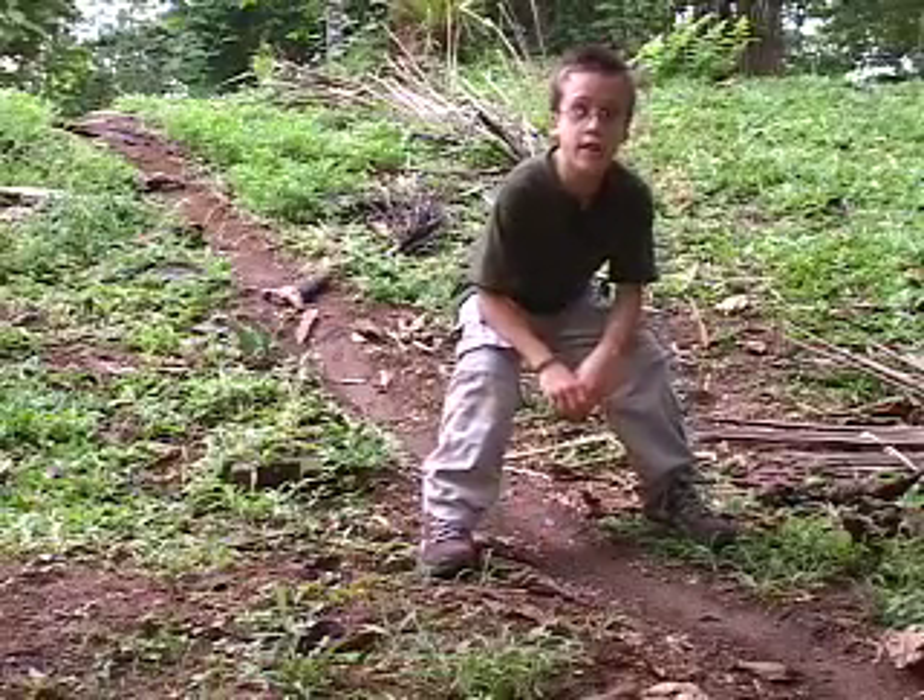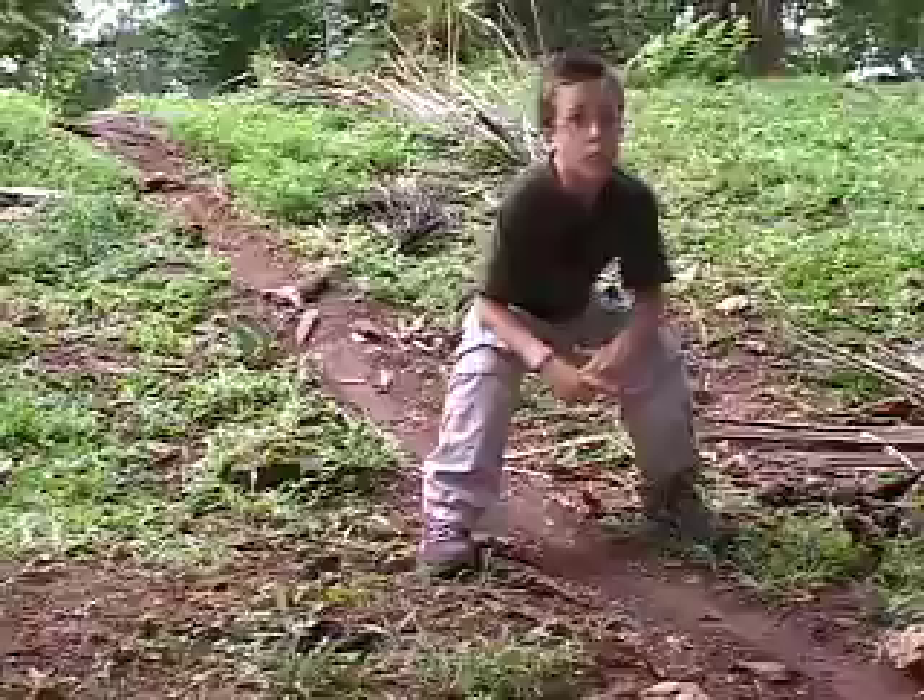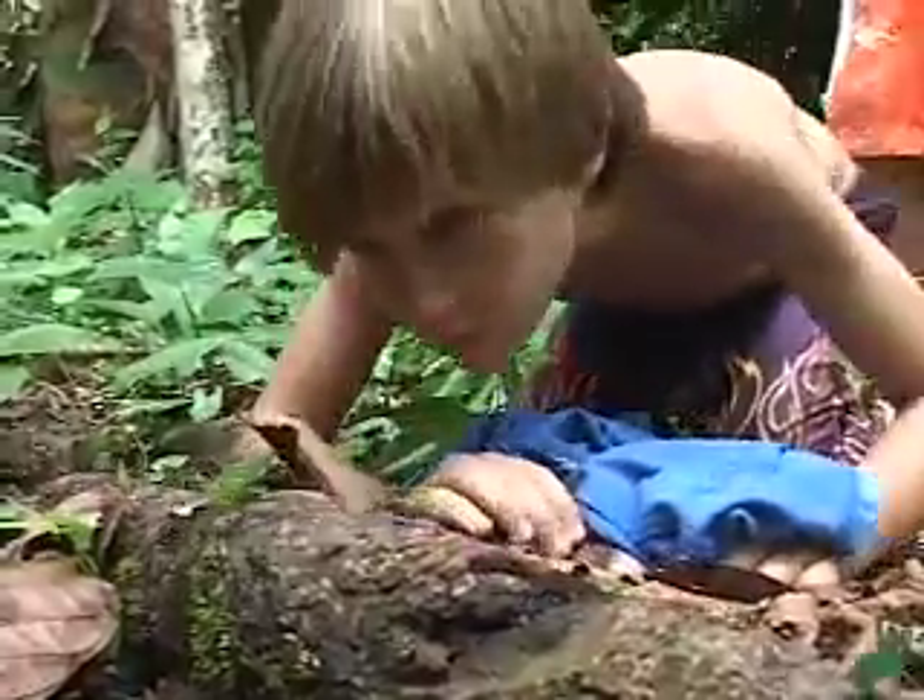That's one reason I do not want to step on this trail — it would confuse them. Of course, I don't want to squish them either.